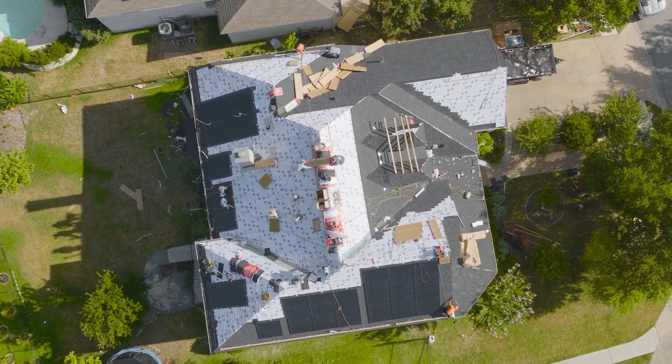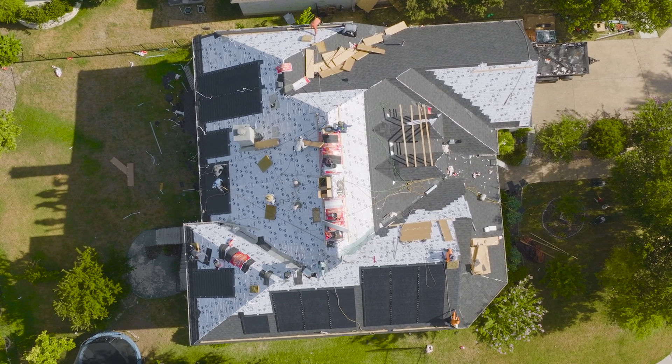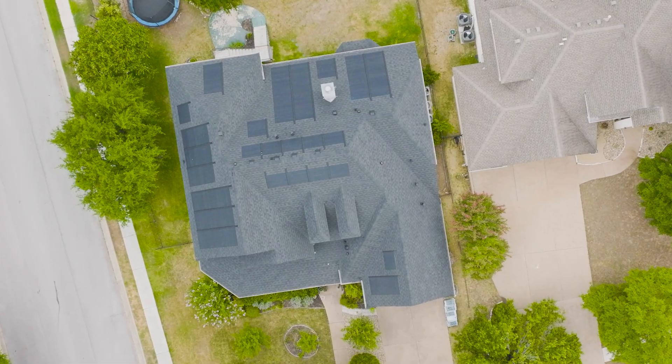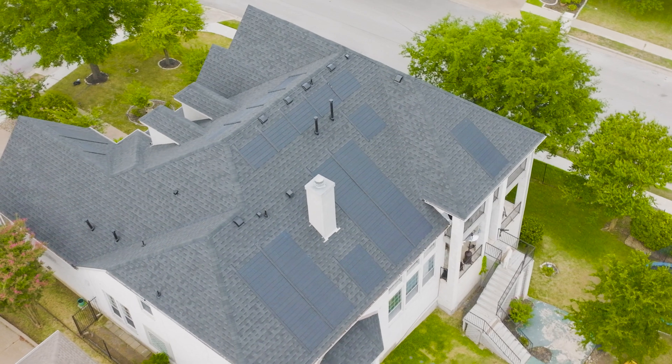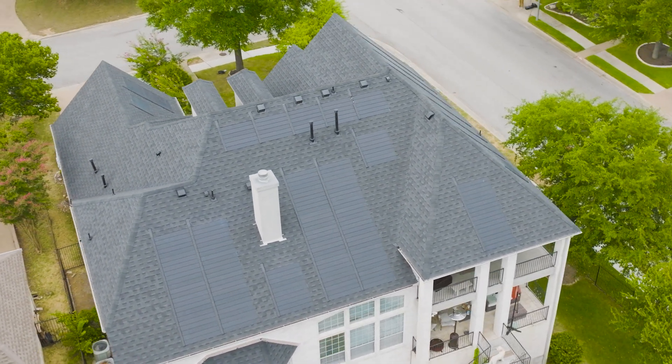What really makes the solar shingle unique is that your roofing company can install both the roofing and solar components, eliminating common warranty issues. Working with a GAF certified contractor means your new solar roof is installed by an experienced roofer that can offer a comprehensive warranty covering both the roof and solar components.